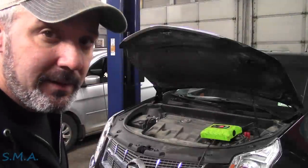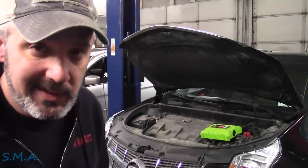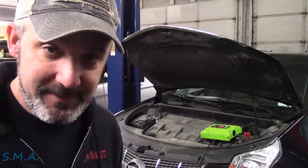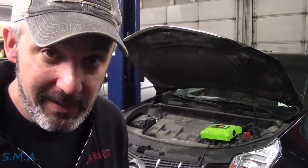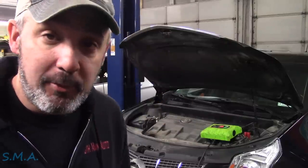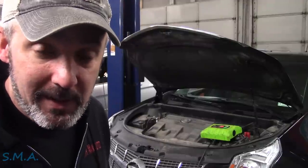Hey there viewers, welcome back to the South Main Auto. That's the 2011 Cadillac SRX with the big 3.0. The guy tells me the money light is on. His wife tells him that it starts hard when it's cold out and runs poorly. Started it up, brought it in the shop. Of course, the vehicle's already warmed up — the guy just dropped it off.